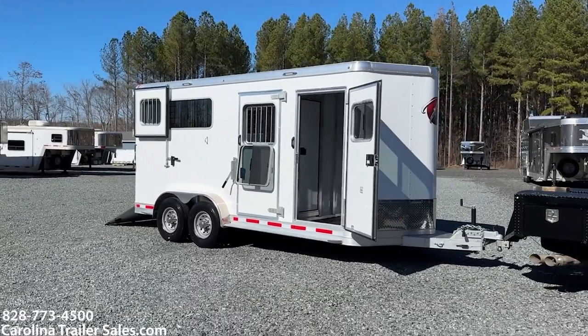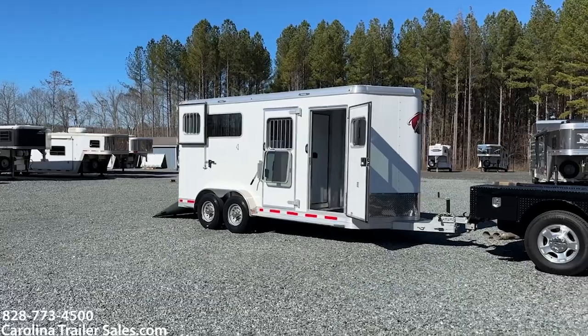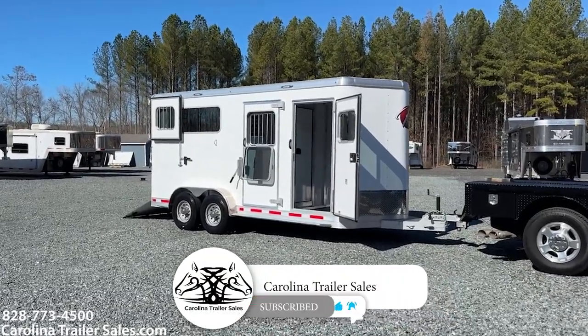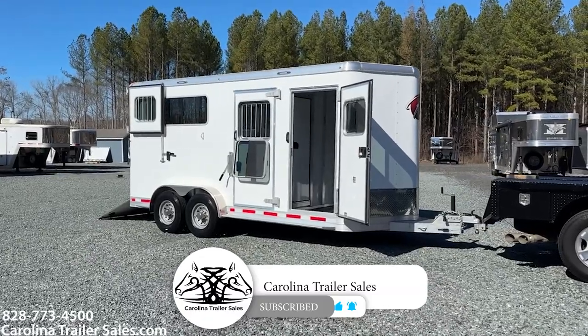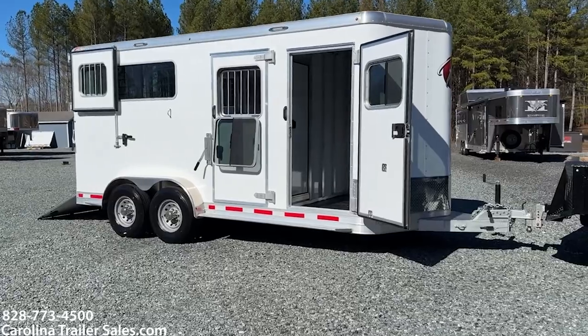2024 Kiefer Genesis 2-horse extra large — that's my name for this trailer. Extra tall, extra wide, 2-horse straight load bumper pull. Carolina Trailer Sales, carolinatrailersales.com. We hope you guys have a great day, and thank you for watching our videos.